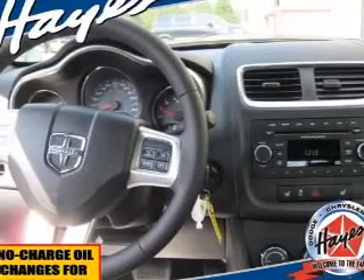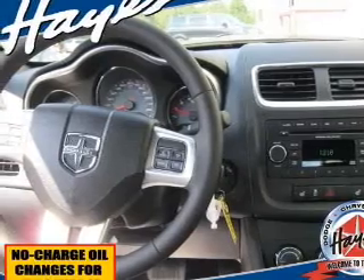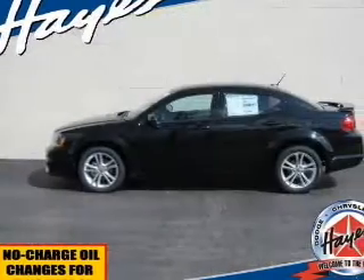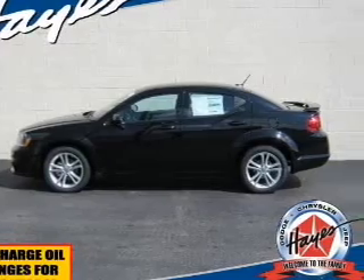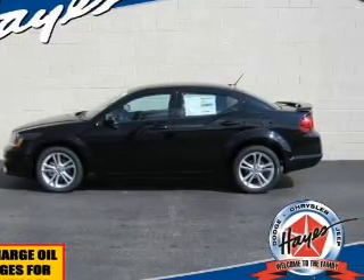Keyless entry, power door locks, power windows, cruise control, an AM-FM stereo with a CD player, satellite radio, power mirrors. Let us put you in the driver's seat today. Call or click to contact us.